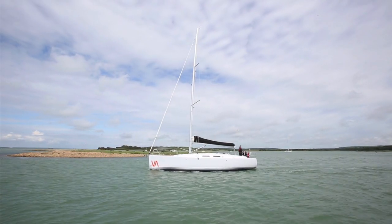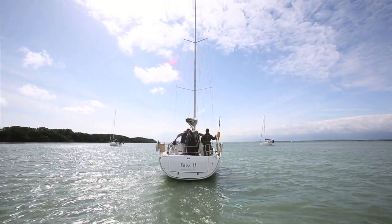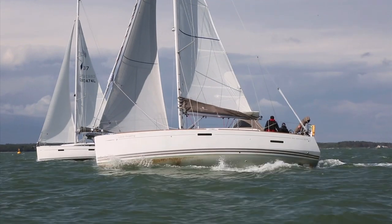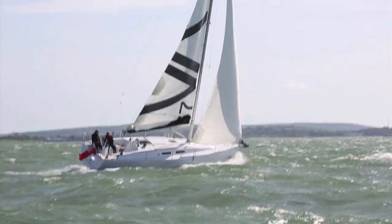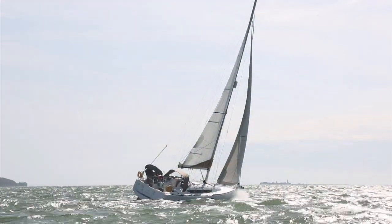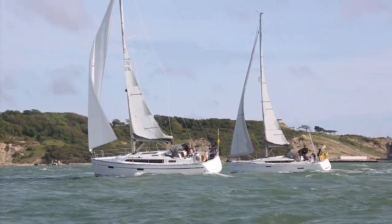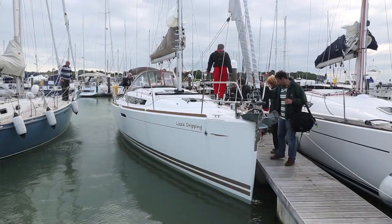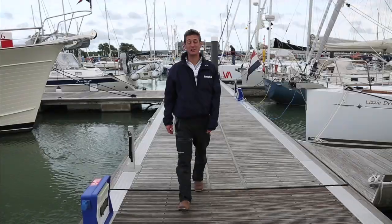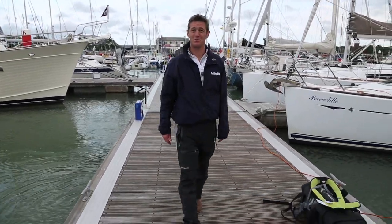We're just having a spot of lunch now and then it's going to be all change for this afternoon — we're all on different boats. We're coming into Yarmouth Harbour for our overnight cruise and we've had a lovely day: cracking conditions, 20 knots, sun, really good upwind work. We're going to berth here for the night and we'll see what tomorrow brings. It's going to be a bit torrential but we've had good conditions so far. Let's hope it keeps up.